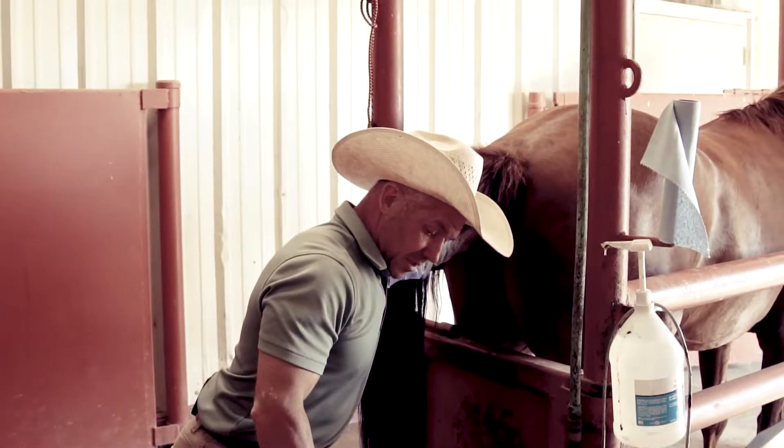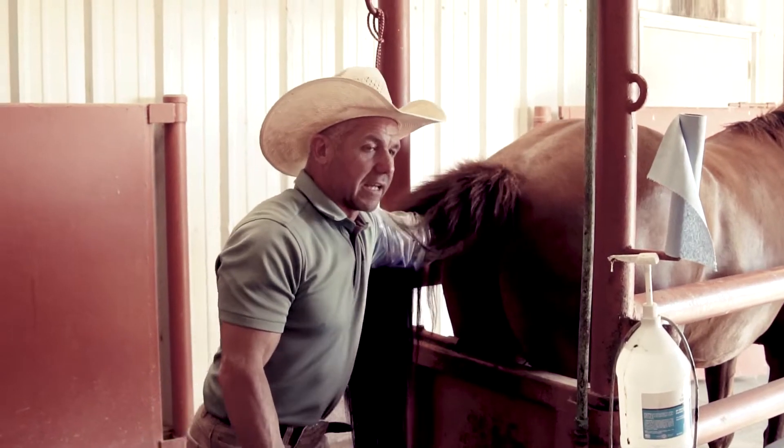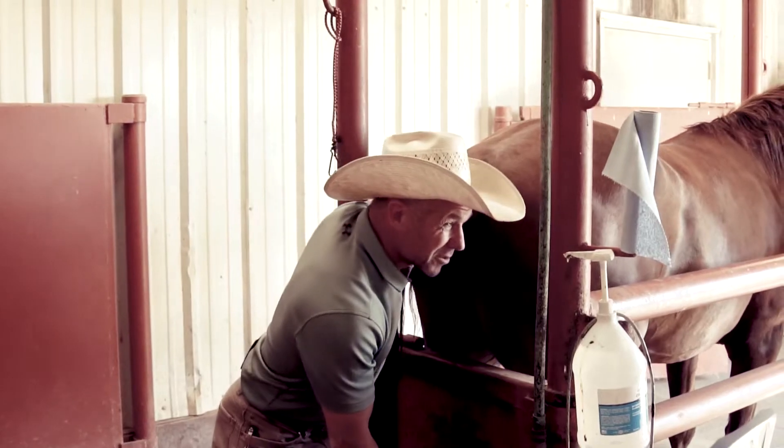All right. Welcome back to Mendota Ranch. So where we're at now, if you remember watching the video before, we bred all these mares and collected that stud for the first time.